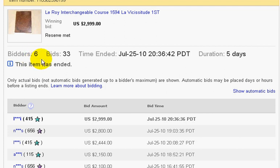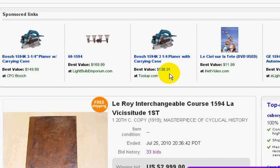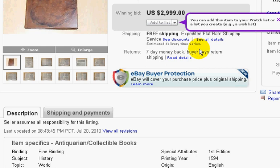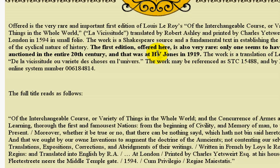So 6 bidders, 33 bids — that's pretty good. I know that if I can find this same book, he sold it for $3,000, I wouldn't pay more than maybe $1,000 for it. But there you go — that's the basics of this business.